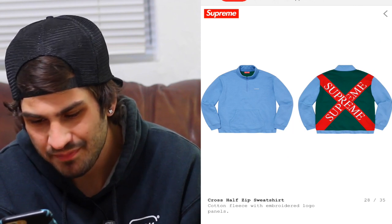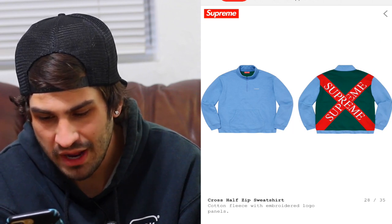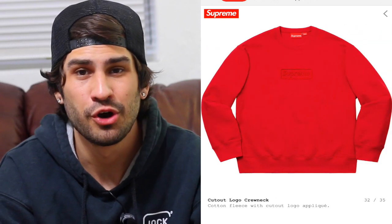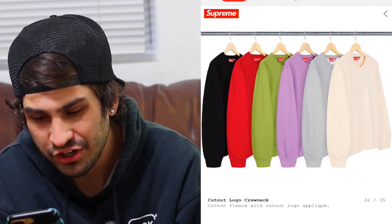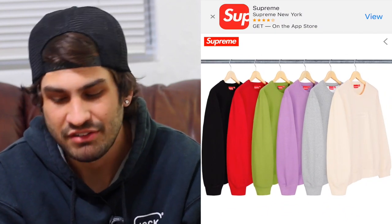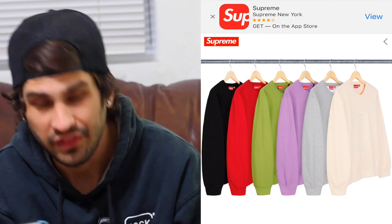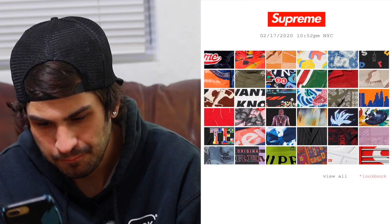The cross half-zip sweatshirt is cool — nothing crazy, but it really screams Supreme. Hypebeast will definitely flex the white with red. The cutout logo crew neck — I think this will go like box logos because basically it is a box logo. That lavender is probably going to go hard — the green too, but lavender will probably outsell it. Speaking of box logos, we have the small box logo hooded sweatshirt — they do this every season and it sells out just because it's a box logo, which is mind-blowing.